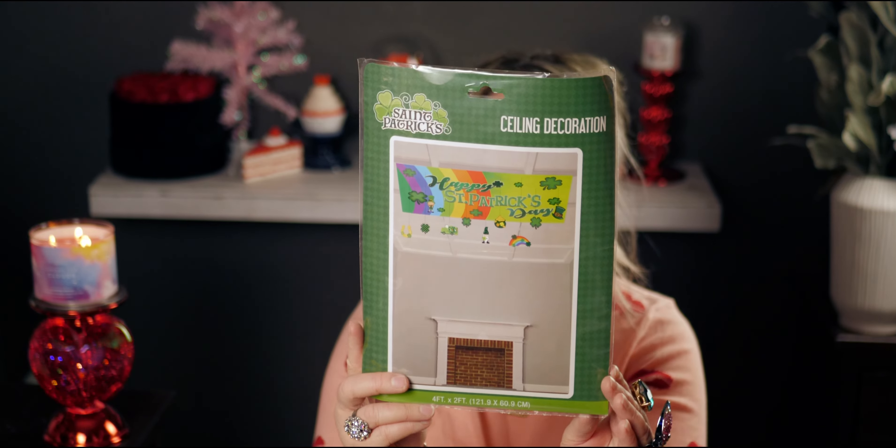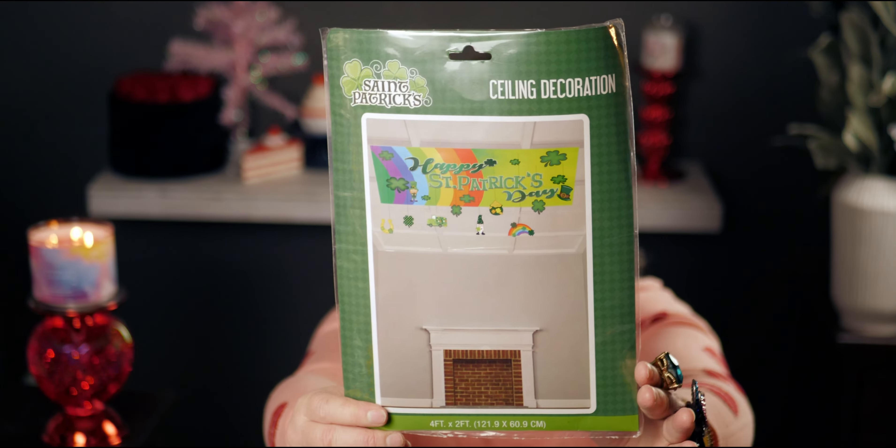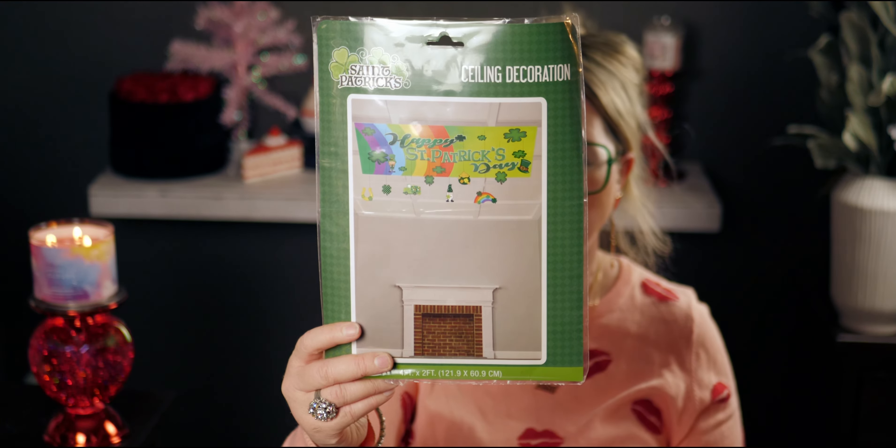Back to Saint Patrick's Day — oh my gosh, this is so fun! It's a banner ceiling decoration — it hangs from your ceiling with little figurines hanging off it. It's four feet by two feet. I'm going to put it in our upstairs hallway because our downstairs is like 13 to 14 feet tall and we can't reach the ceiling from below. I just love this.